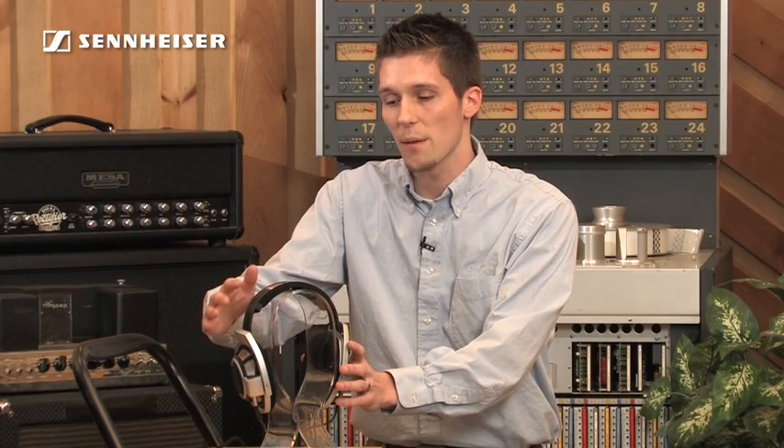The transducers are also mounted on the world's most advanced sound dampening headphone frame. This will allow you to hear the music and your gear at work, not the headphone.